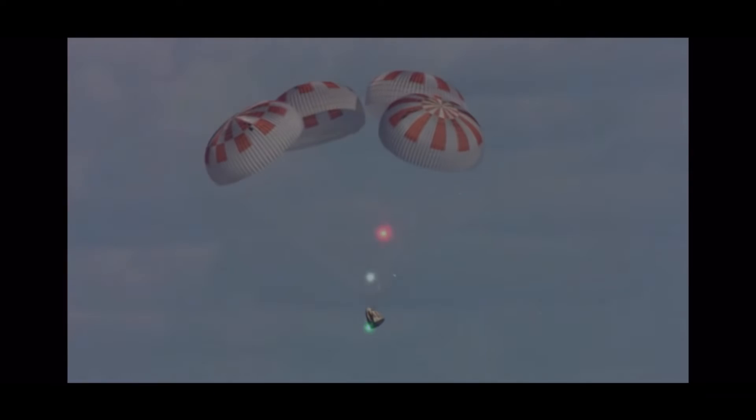Cargo Dragon is scheduled to dock with the Harmony module on the ISS on July 16th at 11:20 a.m. Eastern Time. There it will spend about one month before returning to Earth to splash down off the coast of Florida.